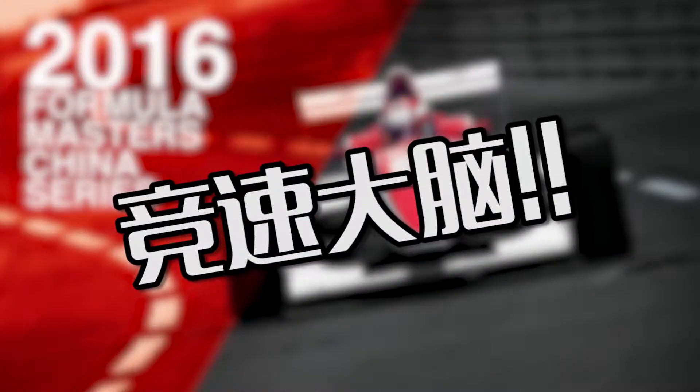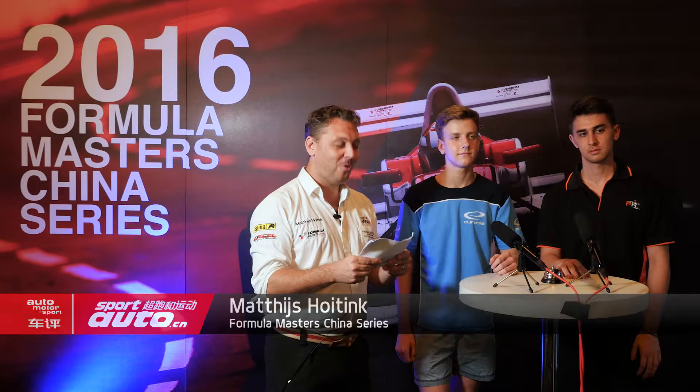Good evening everybody, welcome to the Formula Masters quiz, where we test the knowledge of our racing drivers. The prize, as always, is a kiss from a grid girl. Please stay tuned, we've got a question for you at the end as well.